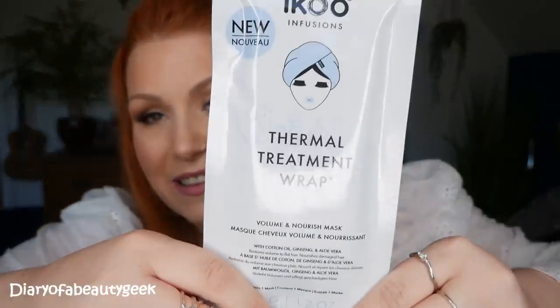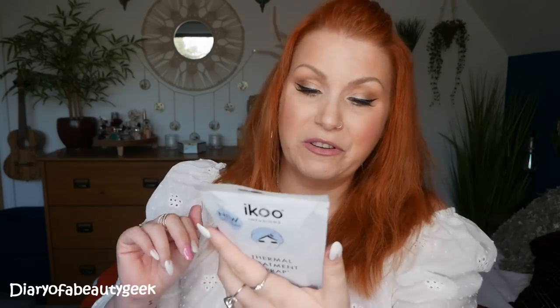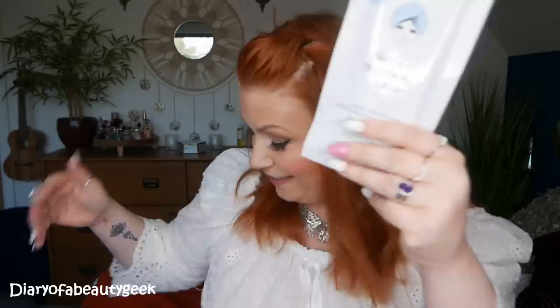The first item is a product by Aiku Infusions — a thermal treatment wrap for your hair, a volume and nourishing mask. An infusion of natural oils, extracts, and thermal technology provides a deep treatment to restore volume and nourishment. It's for all hair types and is single use only. You rinse your hair, dry slightly, slip the wrap over your head, fix with a sticker, and leave on for 15 to 25 minutes. This mask retails for £8.